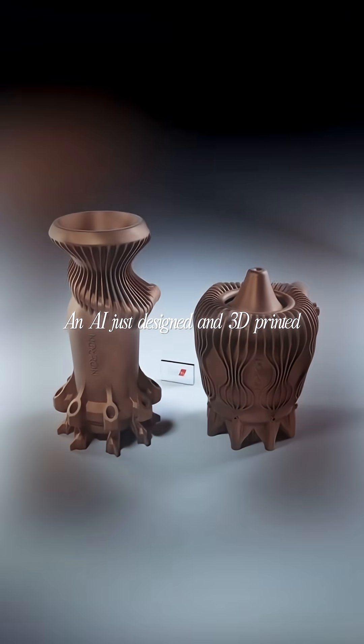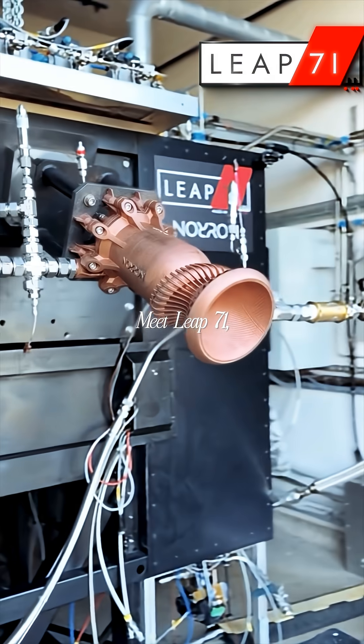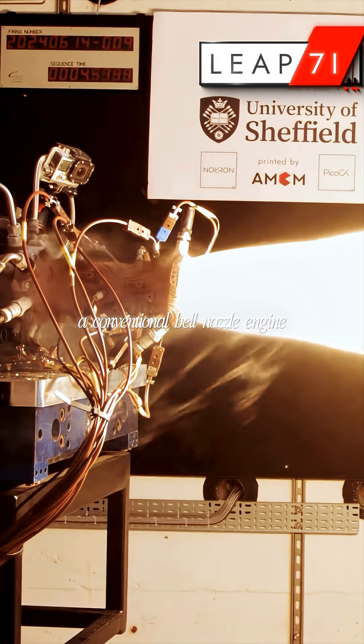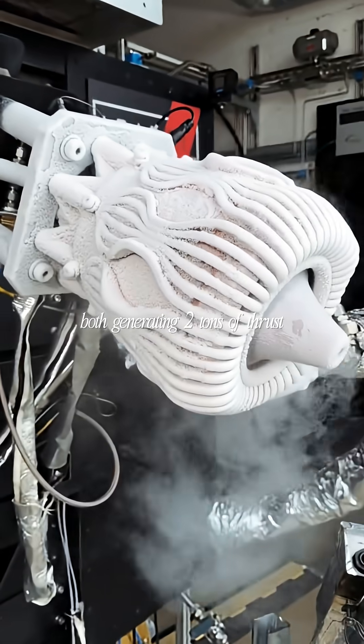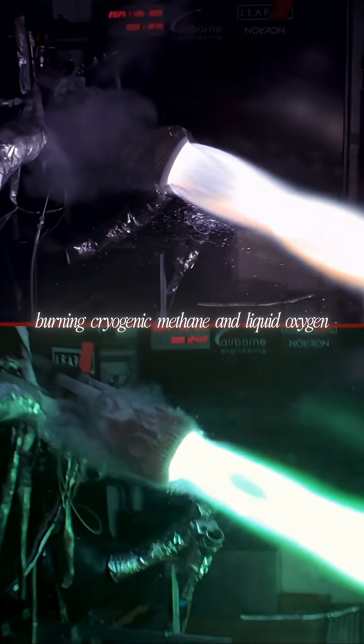An AI just designed and 3D printed two rocket engines in 21 days, and both worked perfectly on the first attempt. Meet Leap71, the Dubai company that hot fired a conventional bell nozzle engine and a full-scale aerospike on December 11th, 2025, both generating two tons of thrust, burning cryogenic methane and liquid oxygen.